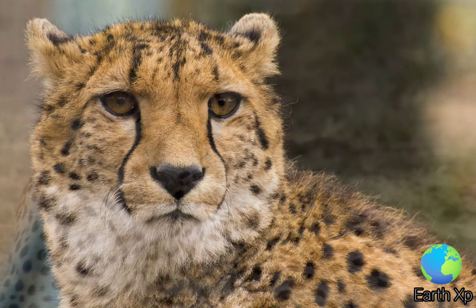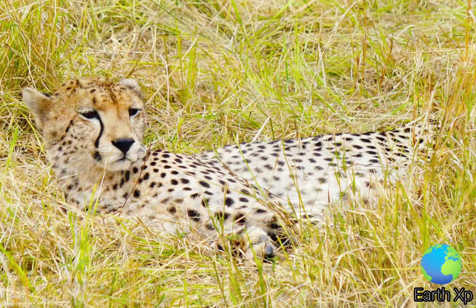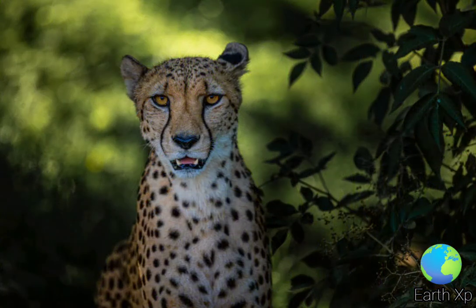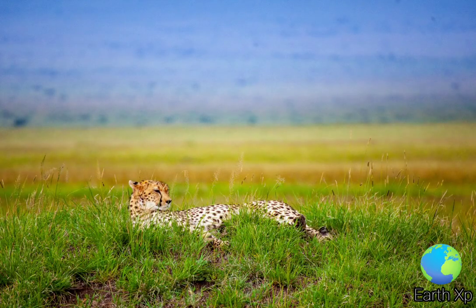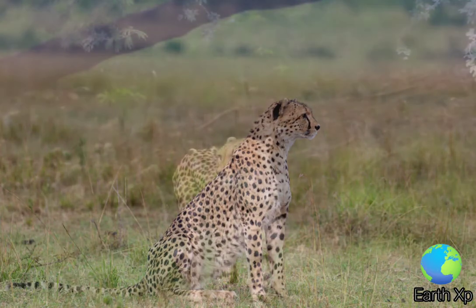Larger ungulates are typically avoided, though nyala, whose males weigh around 120 kg, were found to be the major prey in a study in the Phinda game reserve. In Namibia, cheetahs are the major predators of livestock. The diet of the Asiatic cheetah consists of chinkara, desert hare, goitered gazelle, urial, wild goats, and livestock. In India, cheetahs used to prey mostly on blackbuck.